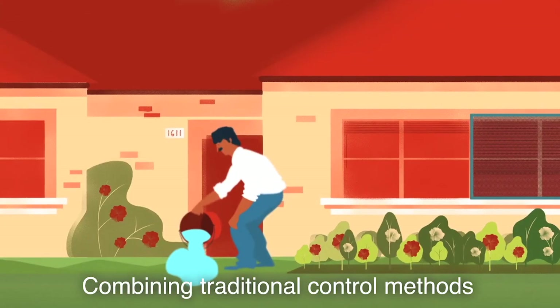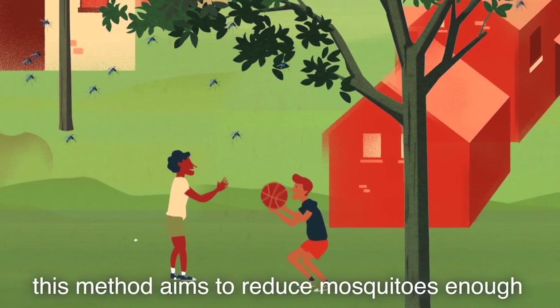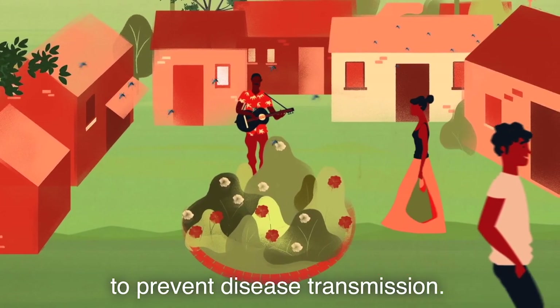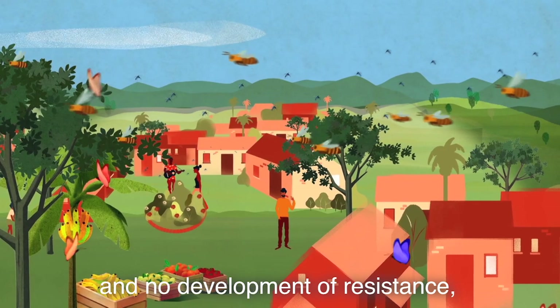Combining traditional control methods with the release of sterile males aims to reduce mosquitoes enough to prevent disease transmission. As there is no environmental pollution and no development of resistance, it is a sustainable method.